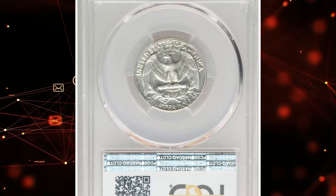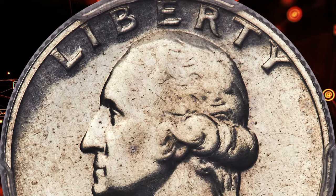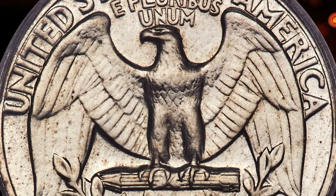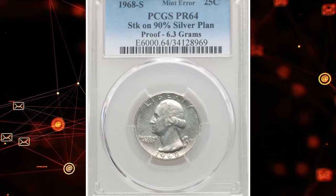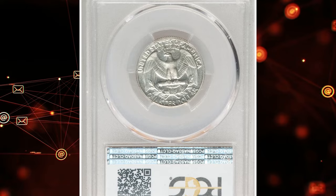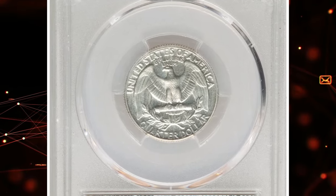Graded PR64, this coin exhibits a proof finish, indicating it was likely intended for a special set but mistakenly struck with the wrong metal composition. The rarity and historical significance of such an error make it highly sought after by collectors, significantly increasing its value compared to standard issues from the same year. This quarter dollar sold for $11,700.